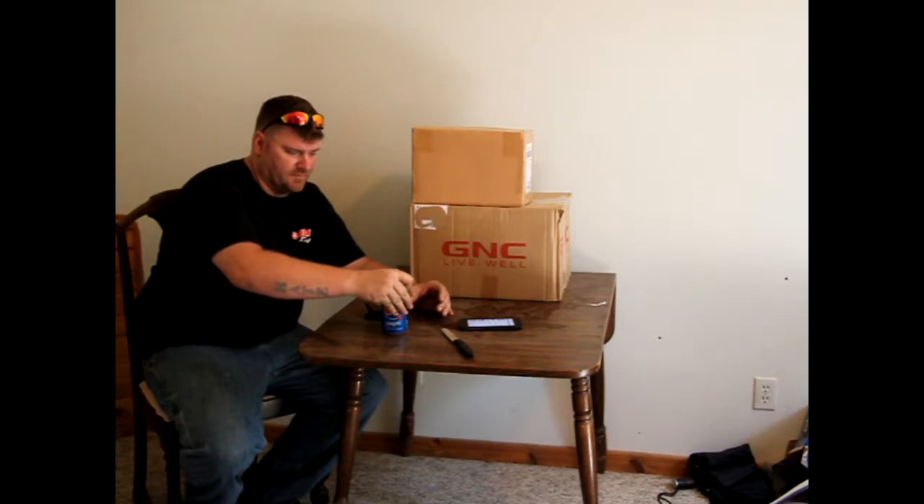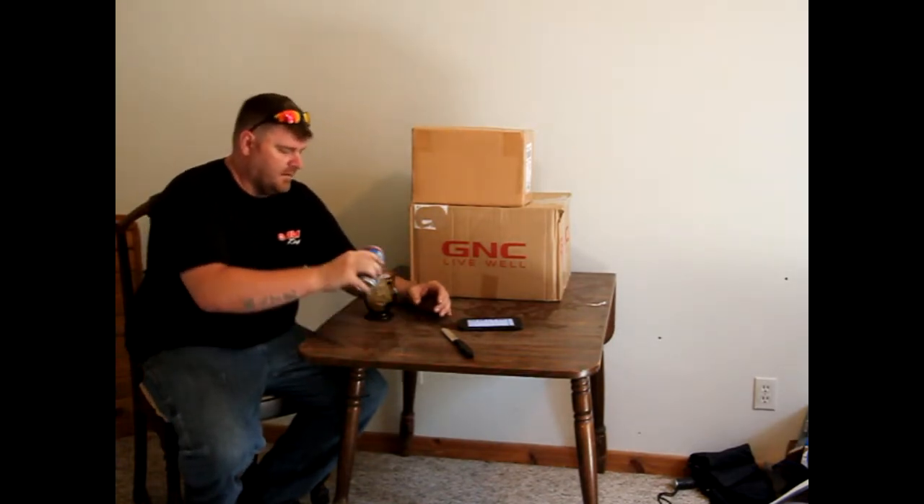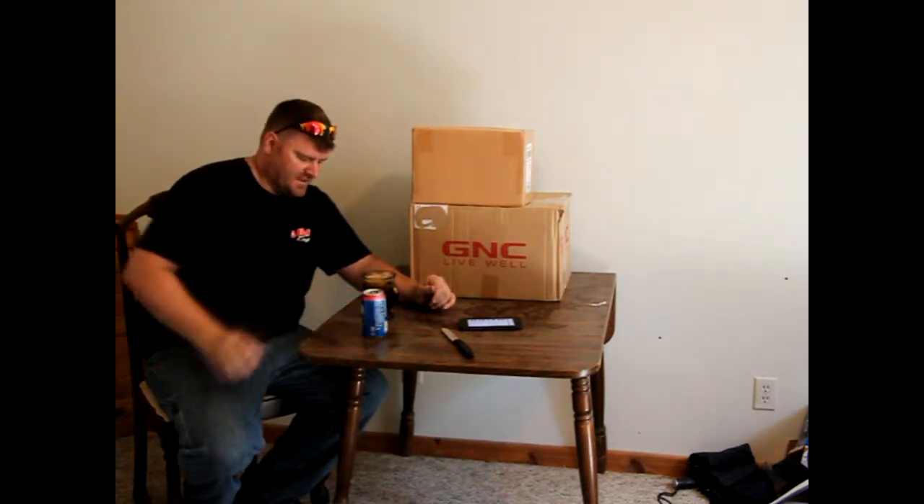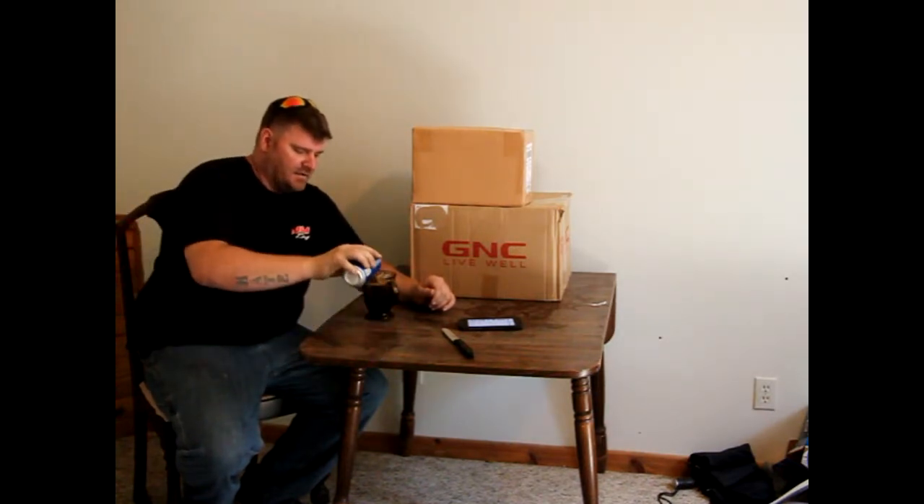Hey, what's going on? It's Miley with RC Madness. I know I keep changing my spots on where I'm filming at, but right now it's kind of hot outside and where I normally film at is in my garage, so I thought I'd come inside. The spot I did last time got cluttered with food and stuff like that because I'm redoing my pantry.